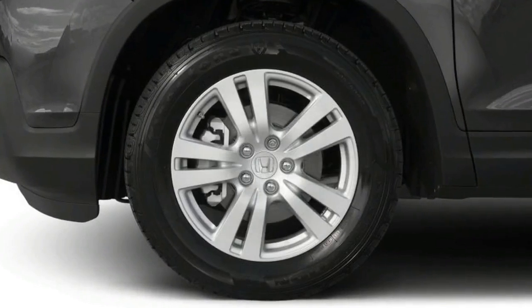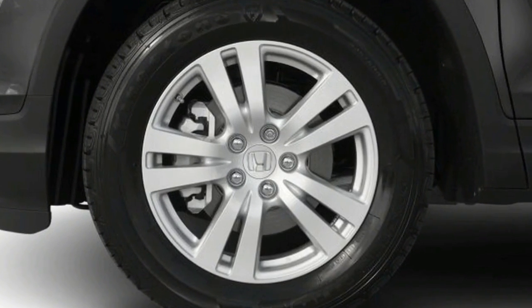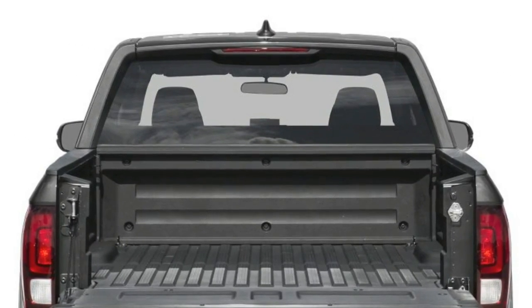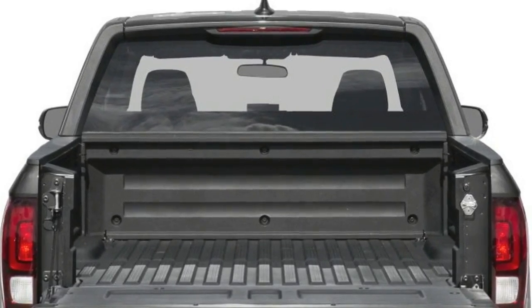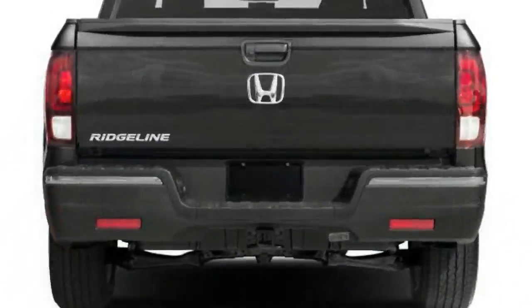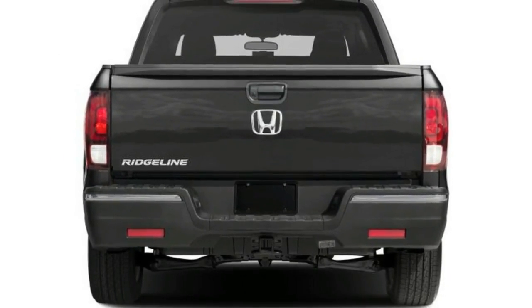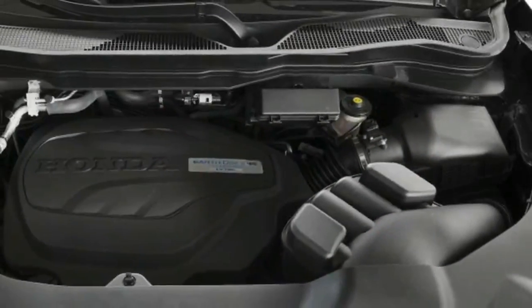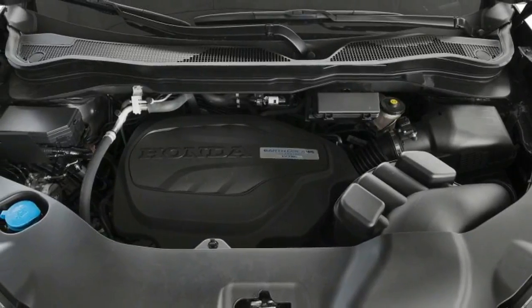The 2017 Honda Ridgeline shares much of its structural foundation with the latest Honda Pilot SUV, as well as its 3.5-litre V6 engine and 6-speed automatic transmission. The Ridgeline chassis is based on front-wheel drive, with the option of all-wheel drive. The 2017 Ridgeline offers more power on tap than the previous generation: 280 horsepower and 262 pound-feet of torque.